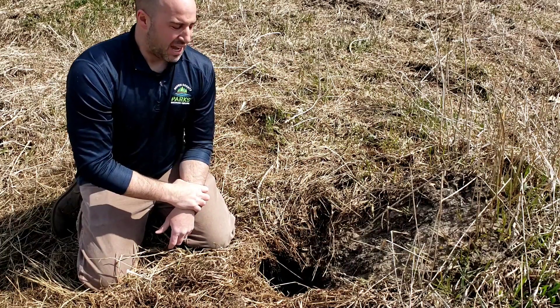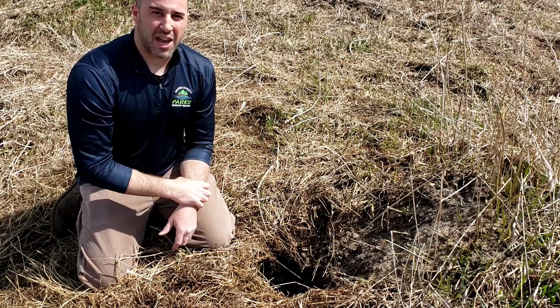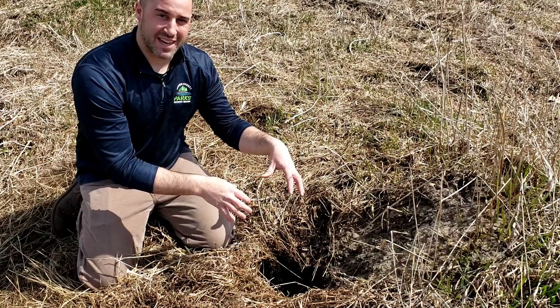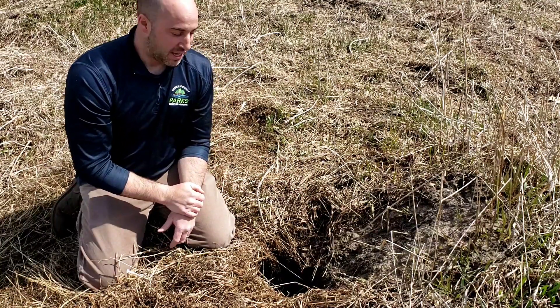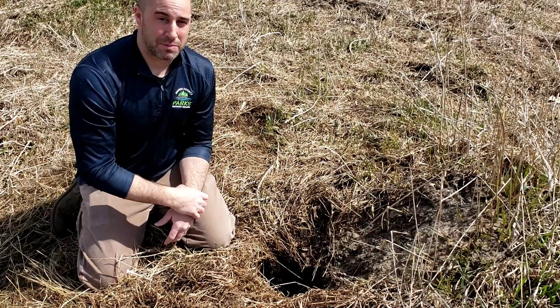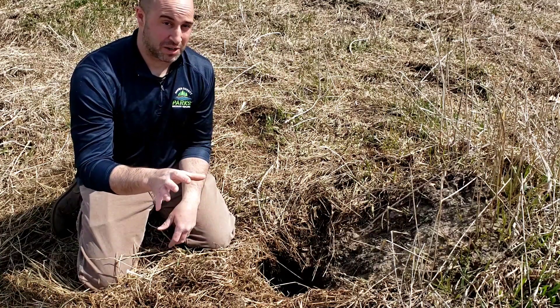The pups are born in April, and after about 10 days they're going to have their eyes open and be crawling around in that den site. The father is going to be bringing food for the pups for the first two months, and sometimes that food is actually regurgitated to feed to the pups. Think about that as you're having your breakfast right now.